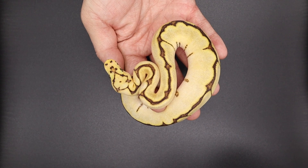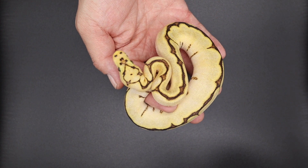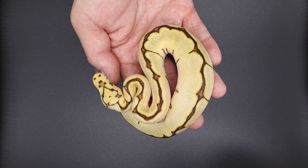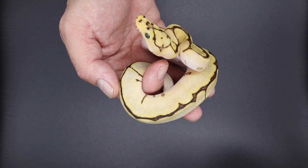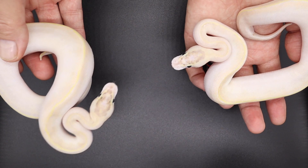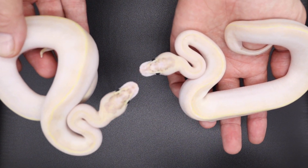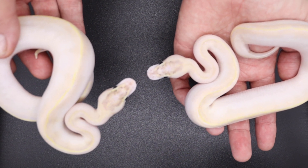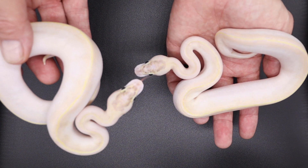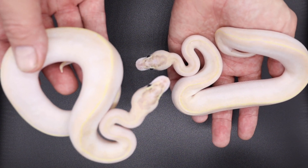Here is this cool clown — he is a yellowbelly red stripe fire spider clown. Coolest spider clown we've made to date. And we have these two ivory het clowns — one male, one female — and both of them are possible GHI red stripe and fire. Obviously they're both yellowbelly, super yellowbelly.